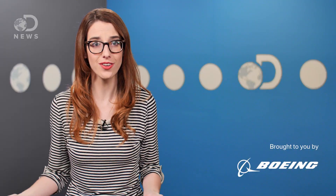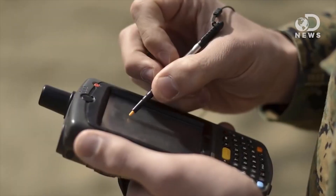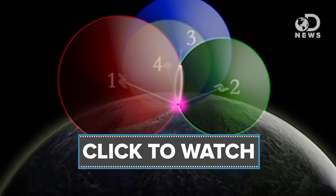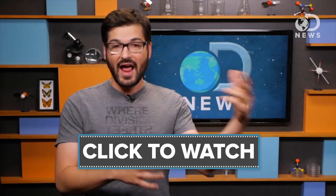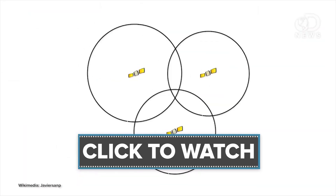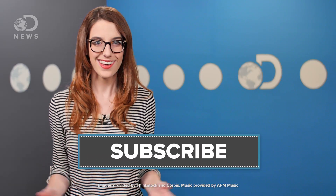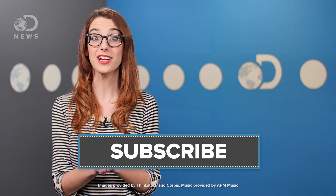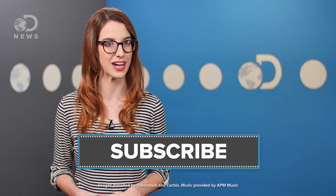And you can see this communication happening right now. Ever wonder how satellites can find you anywhere in the world? Find out how GPS works in this episode, right here. Do you have any questions about space? Let us know down in the comments below. Don't forget to hit those like and subscribe buttons, and keep coming back to DNews — we've got new episodes every day of the week.